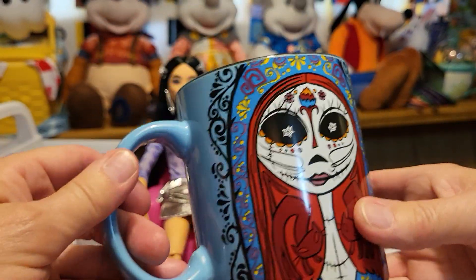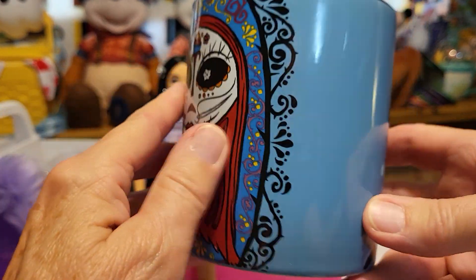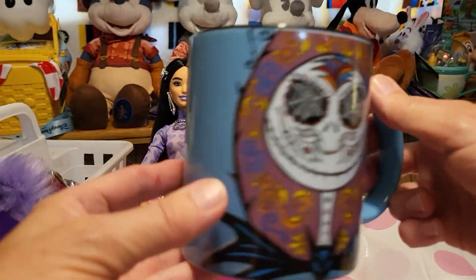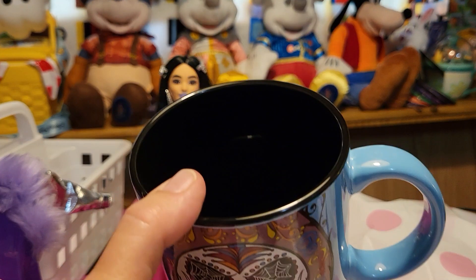I chose this one. It's kind of a sky blue, and it's got Sally on one side, and on the other side it has Jack with spiderweb eyes. I love it. I think it's huge too — it's black inside. Both of these are very big. Robbie got a bigger one than me. You could even put soup in here, they're so big.